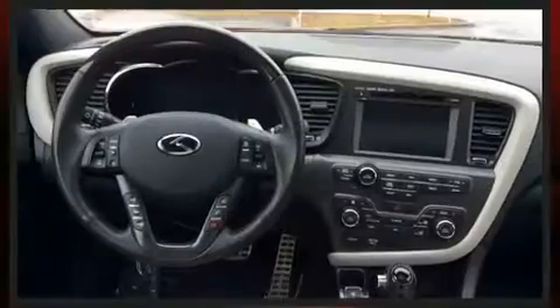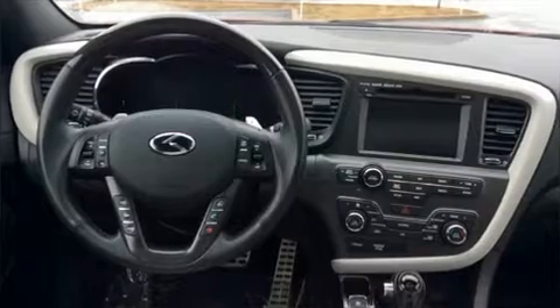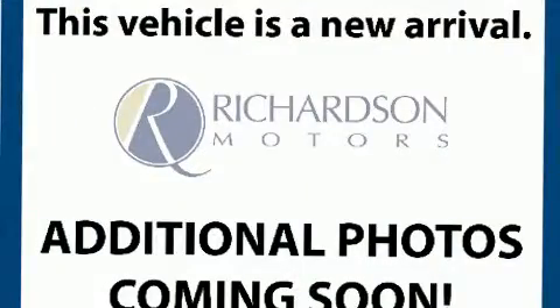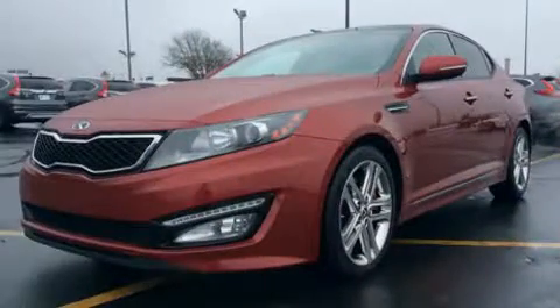Kia also prioritized safety and security by including dual front impact airbags, brake assist, ignition disabling, and four-wheel disc brakes with ABS. This car was designed with safety in mind, allowing you to drive with even greater assurance.